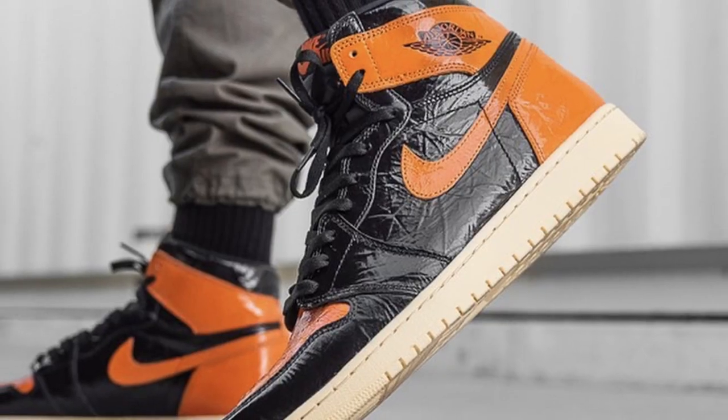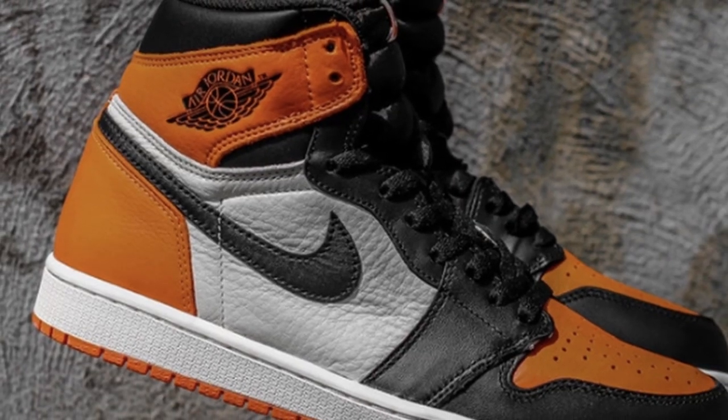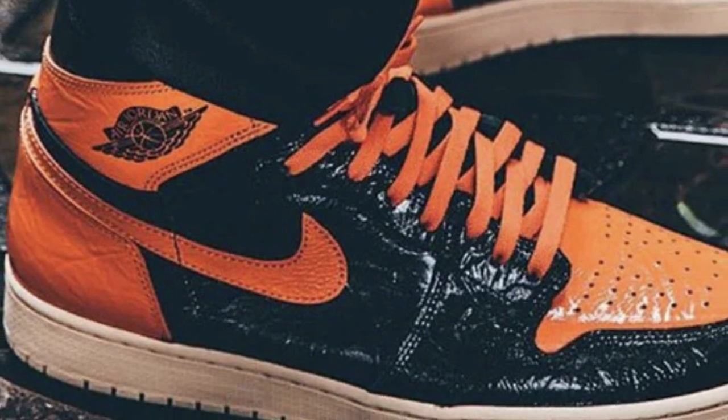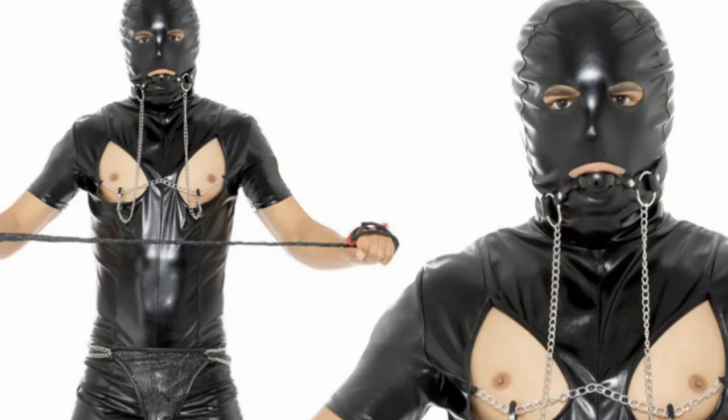First up we have the Air Jordan 1 High Shattered Backboard 3.0. This has got to be one of the most disappointing sneakers ever created by Nike given the history of the Shattered Backboards. Consider if you will the absolute majesty and wonder that is the Shattered Backboard 1.0. Unlike its predecessors, the Shattered Backboard 3.0 seems to take its design inspiration from a rubbish bin liner, or maybe some kind of S&M Balenciaga bondage gear.